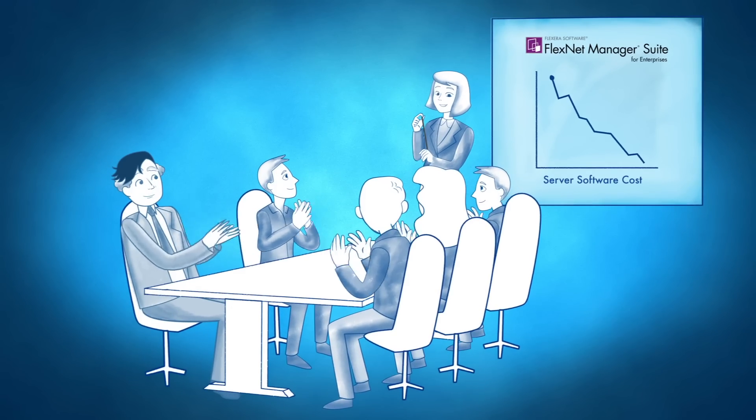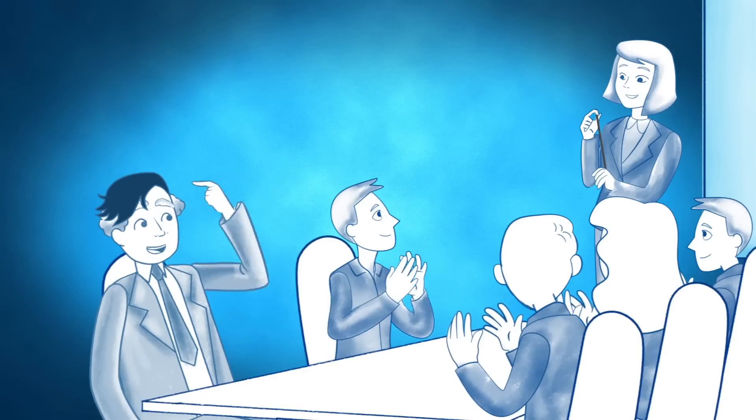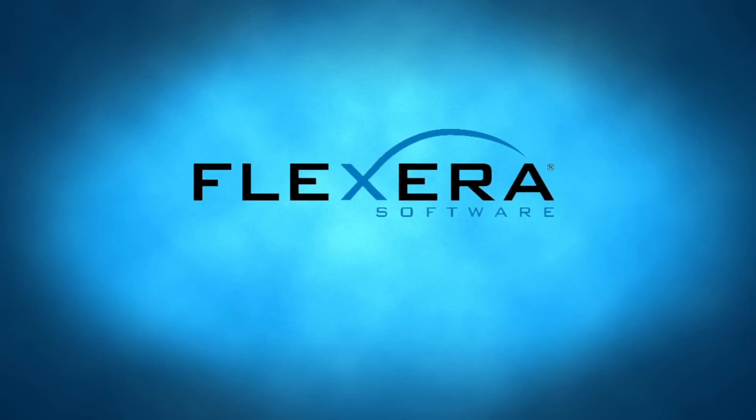Thank you! Well done, Dana! I'm so happy my hair grew back! To learn more, visit flexerasoftware.com/slo. I'll see you in the next video!